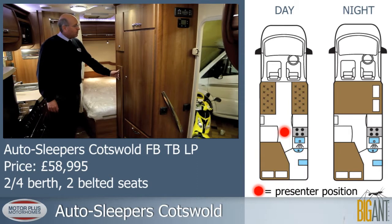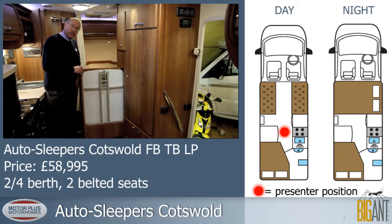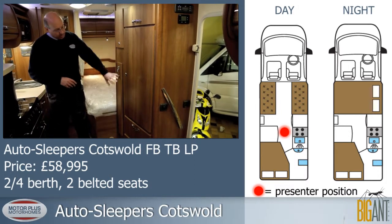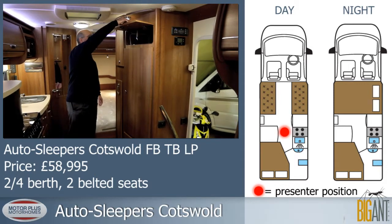Within the wardrobe area we have a handy slide-out that houses the free-standing table, which can be used inside the motorhome or outside under the canopy. We have a good-sized wardrobe with two drawer storage below and a handy cabinet above.